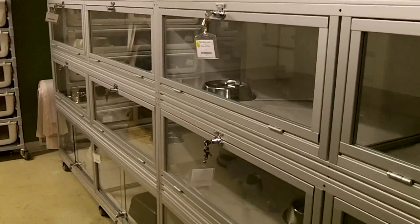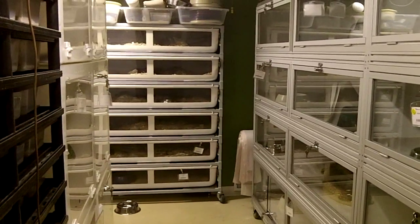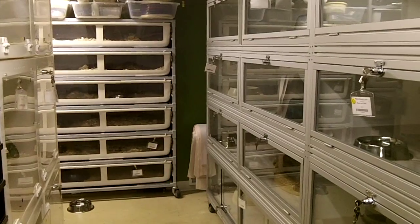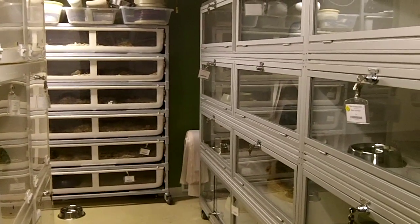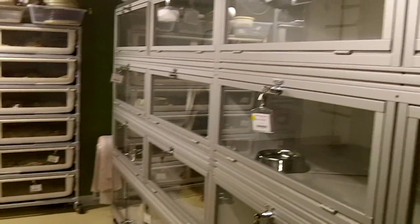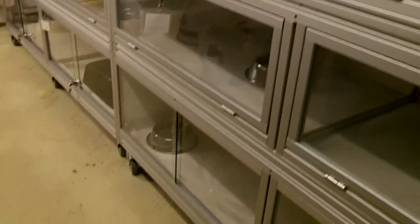I just wanted you guys to get a peek at a little bit of what I have going on here. Not everything — down at the end I've got a Freedom Breeder rack, six high, that used to have all the blackheads, but I've moved all of them over here except for the males. Let me know what you think about these cages — they're all on casters.